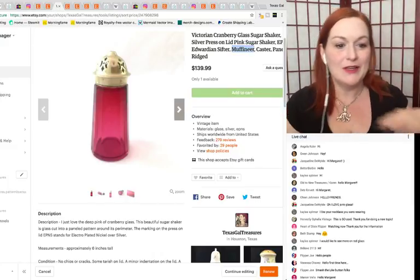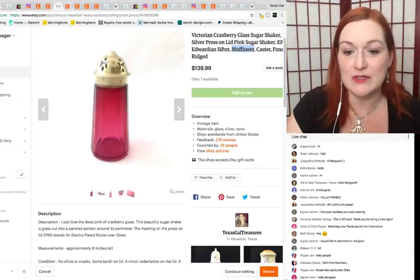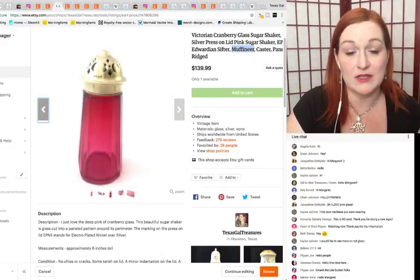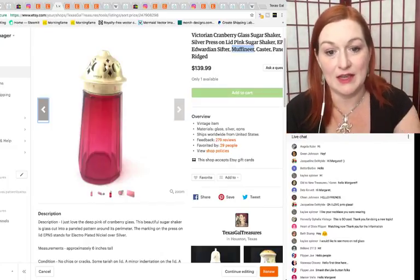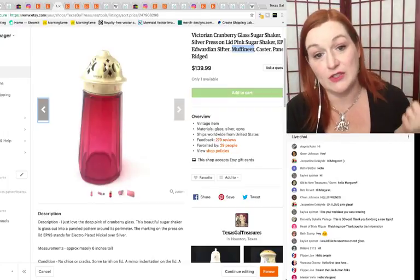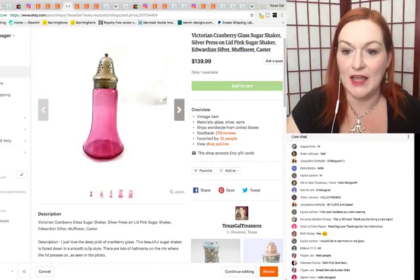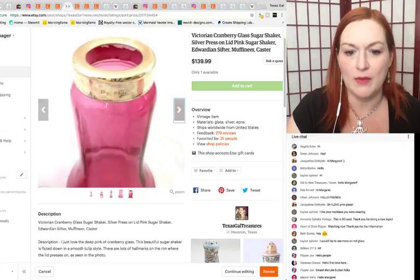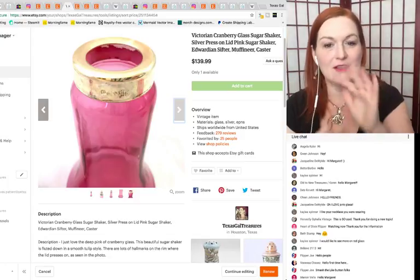This one is interesting because it has British hallmarks on it, which is something we could do a whole other video on. Recognizing British hallmarks can really help you identify a piece and also command a higher price. Knowing the types of tops that screw on and being able to date the piece all adds to the value.